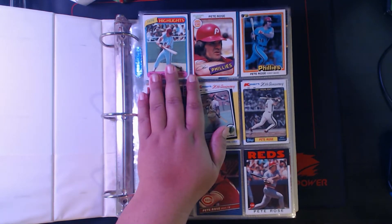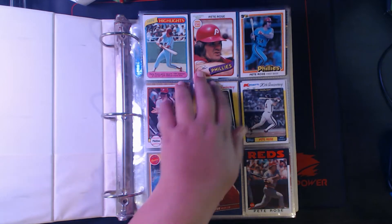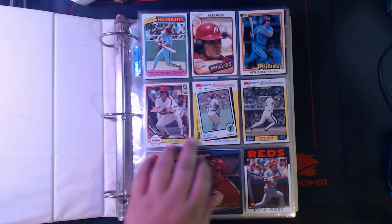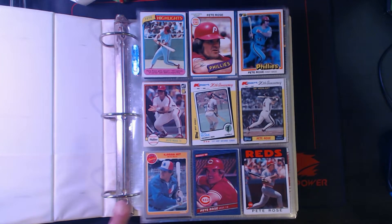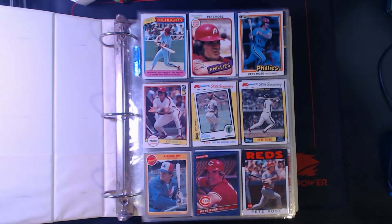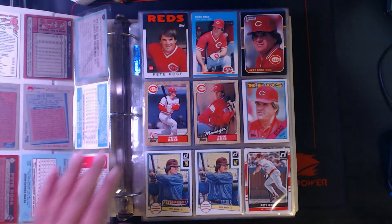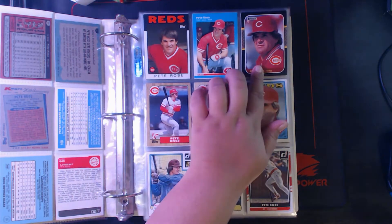Starting off we got a 1980 Topps Pete Rose, followed by an '80 Burger King and an '81 Donruss. We got an '82 Donruss, '82 Kmart, another '82 Kmart, an '85 Fleer 4,000 hit card, an '86 Donruss, and an '86 Topps. Another '86 Topps, '87 Fleer, '87 Donruss.